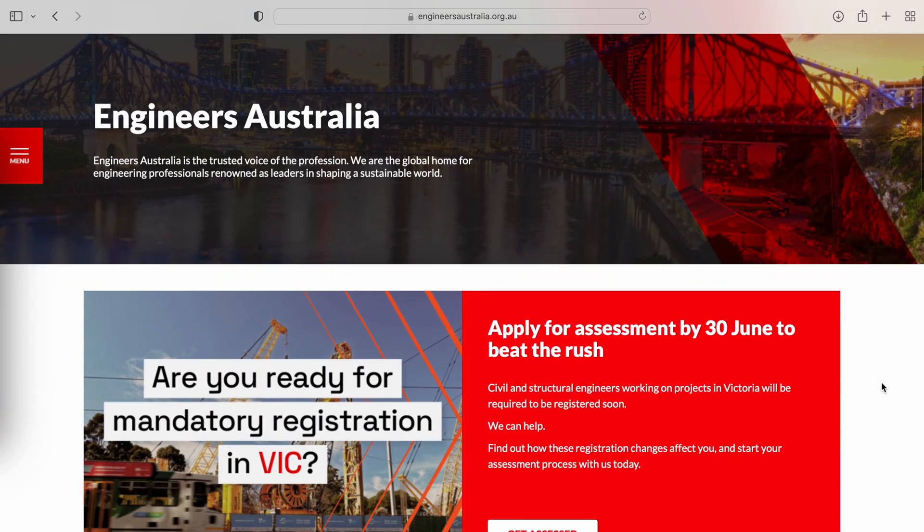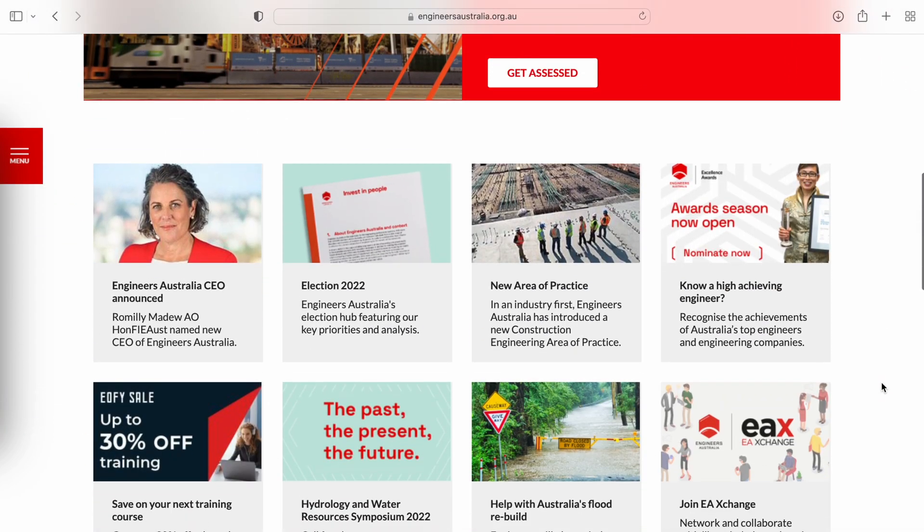Chartered engineers are really valued by companies and sought after in those senior positions. I'll pop a link in the description so if you want to join Engineers Australia, you can head to their website and find out more information. A few other engineering organizations you can join right now for free as a student member are the Concrete Institute of Australia and the Institute of Structural Engineers.